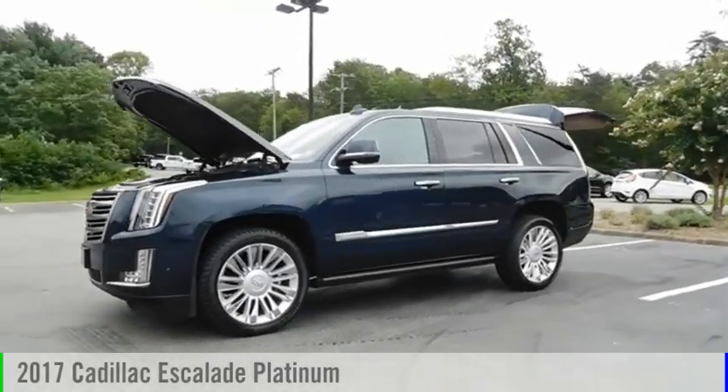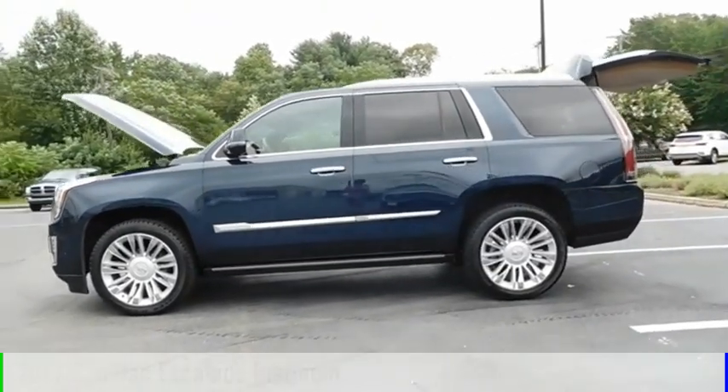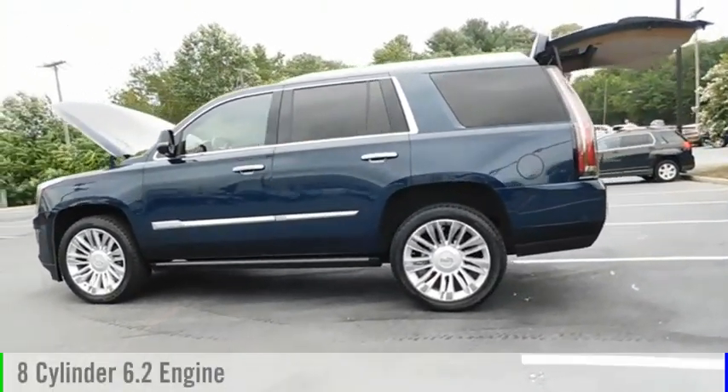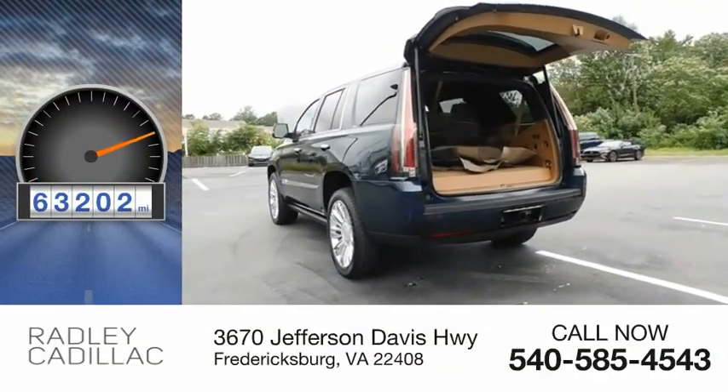Stop by and take a look at the 2017 Escalade. This vehicle is powered by a four-wheel drive, eight-cylinder, 6.2-liter engine. This vehicle has less than 65,000 miles.